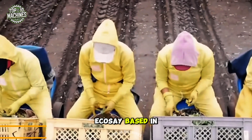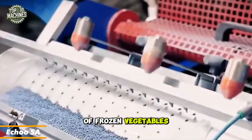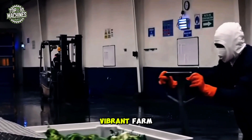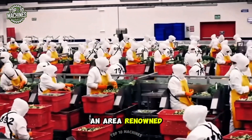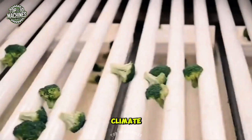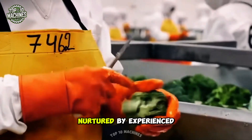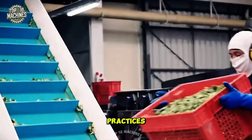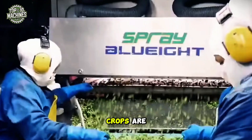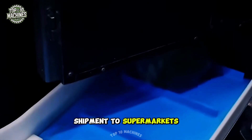Eco S.A., based in Ecuador, is a leading producer and exporter of frozen vegetables. Their vibrant farm is nestled in the fertile valley of the Andes Mountains, an area renowned for its rich soil and ideal climate. Here, a wide variety of vegetables are grown, nurtured by experienced farmers committed to sustainable and eco-friendly practices. Once harvested, the crops are swiftly frozen, packaged, and prepared for shipment to supermarkets around the world.